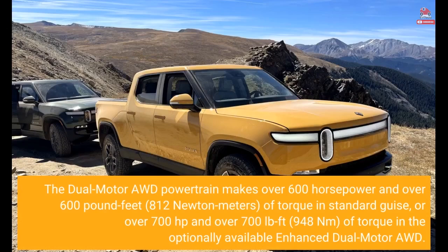The dual-motor AWD powertrain makes over 600 horsepower and over 600 lb-ft (812 newton-meters) of torque in standard guise, or over 700 horsepower and over 700 lb-ft (948 newton-meters) of torque in the optionally available enhanced dual-motor AWD.